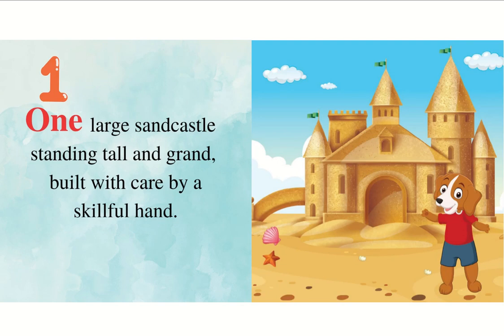One large sandcastle standing tall and grand, built with care by a skillful hand.